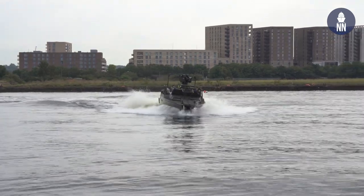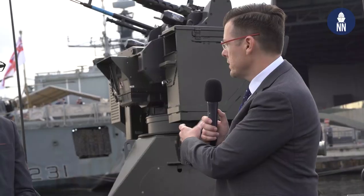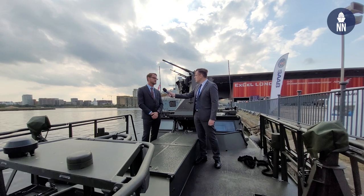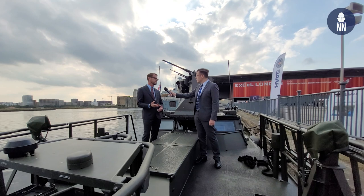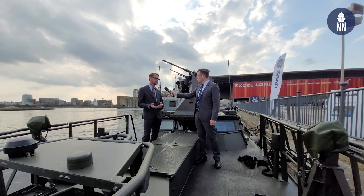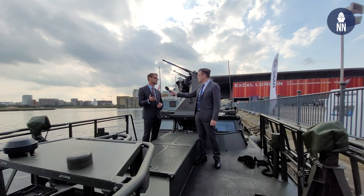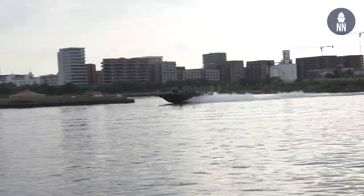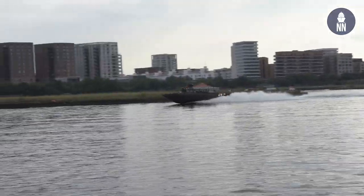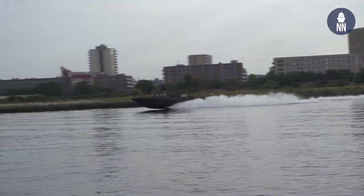So is that why, for example, there are these kinds of systems right behind us — a remote weapon station? Yes, that is correct. And besides the RWS, which is a great improvement of the fighting capability of the boat, we also have the possibility to mount external weapons on the side of the boat. So with a small group, we can have a tremendous fire force from the boat by just using the normal weapons within the group.